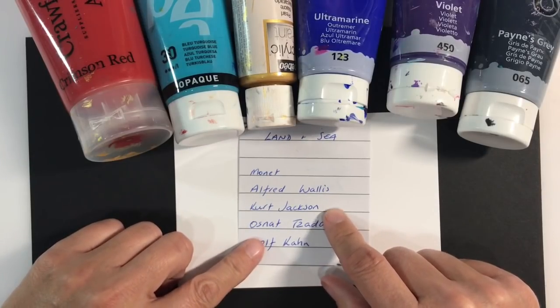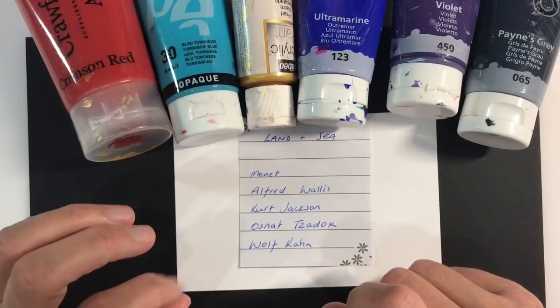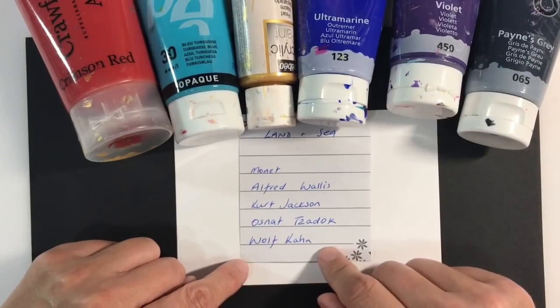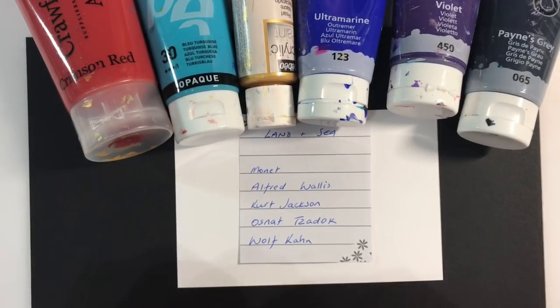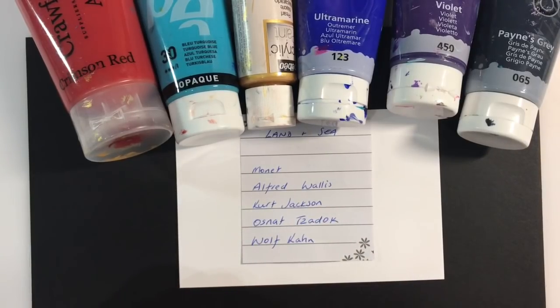Kirk Jackson is seascapes, and then we've got Osnat Zadok and Wolf Khan. Osnat Zadok has done seascapes and landscapes amongst other things, and Wolf Khan is famous — he's 91 years old by the way — he's famous for his landscapes. So a real mix for you to choose from, and lots of different styles amongst these artists as well.